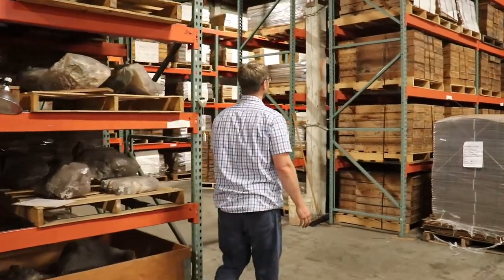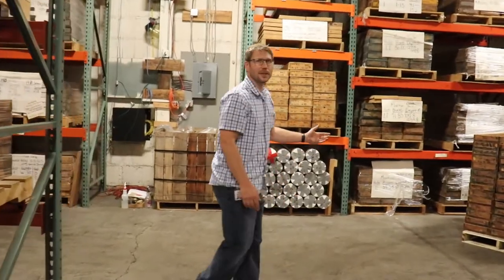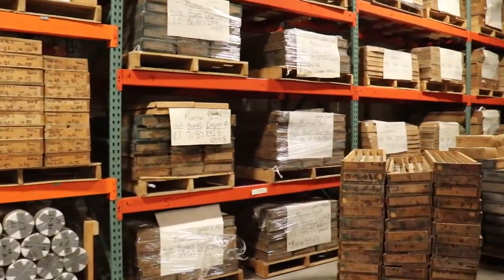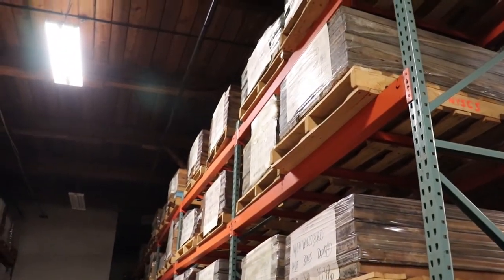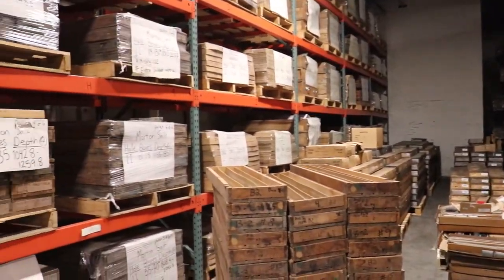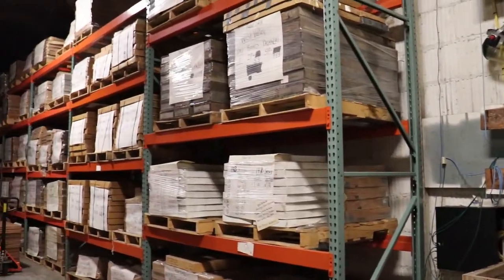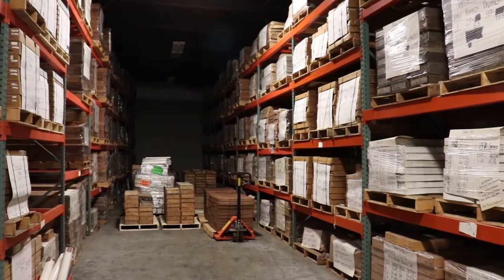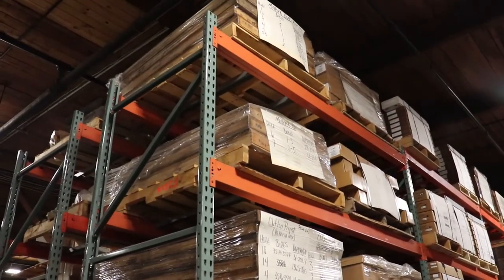It might not seem like the most exciting job, re-boxing and labeling cores, but there's a lot of work involved. If you follow me, you can see I won't be finished anytime soon. All the cores in cardboard boxes have probably already been processed, although we do have some donations in cardboard boxes that still need to be measured and labeled. But all the cores that you see in wooden boxes still need to be re-boxed, labeled, measured, and added to the museum's official database.